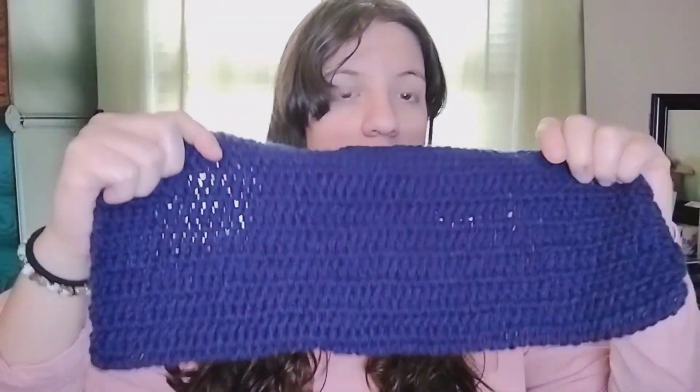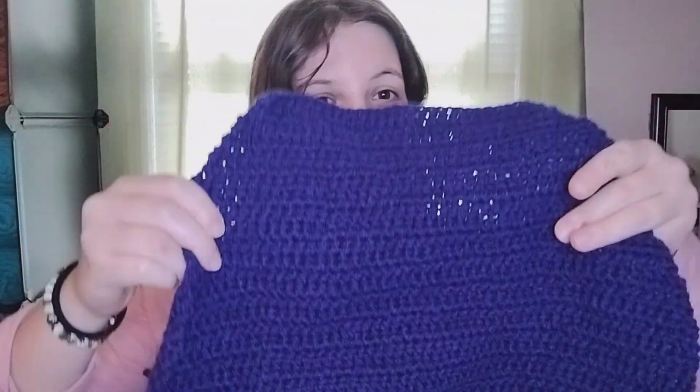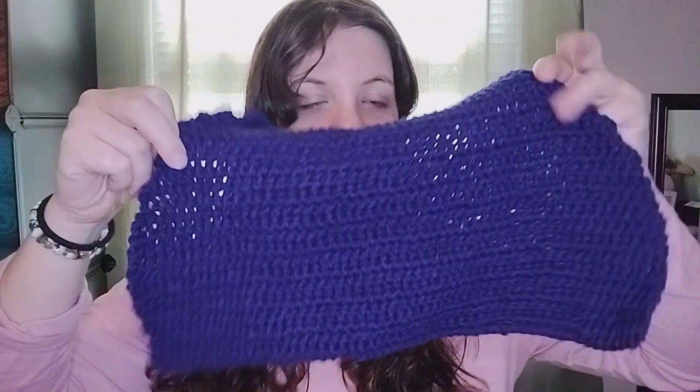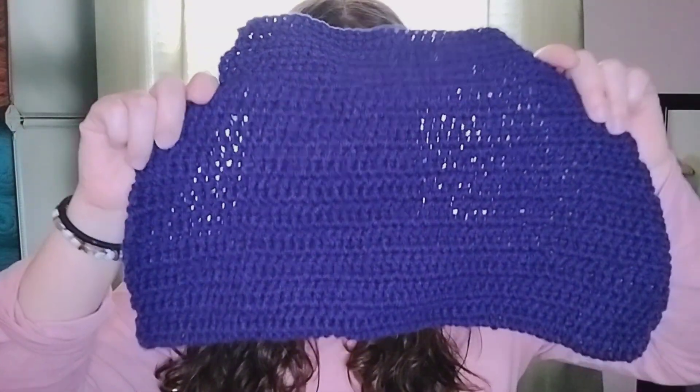I'll show you what I've started so far. I'm using the color navy blue — it looks purple, I know, but it's actually navy blue. I'm starting with this piece and it's going to be a size extra small. I intend to make the sizes extra small, small, medium, large, and hopefully extra large — we'll see if I have enough yarn for that. I always worry about that.